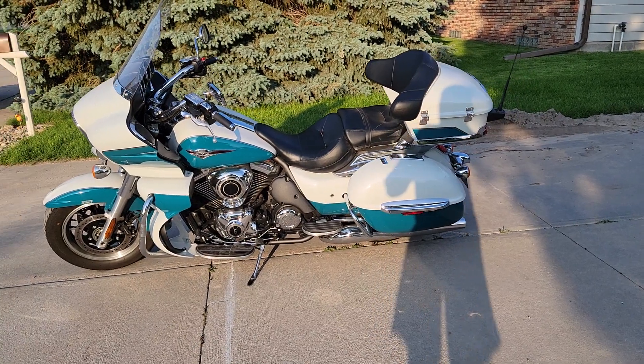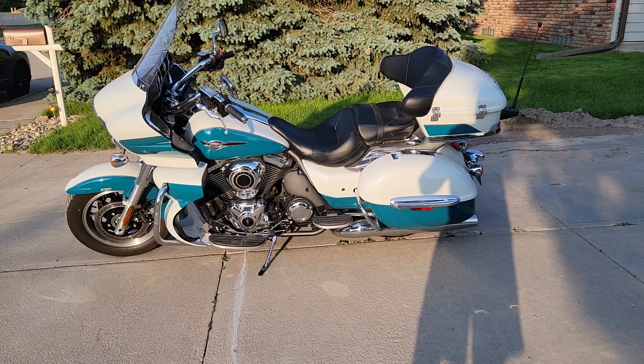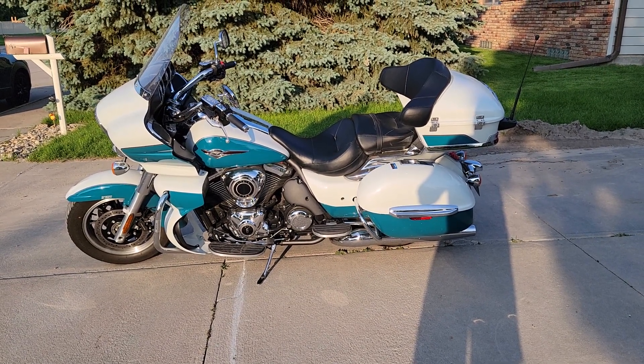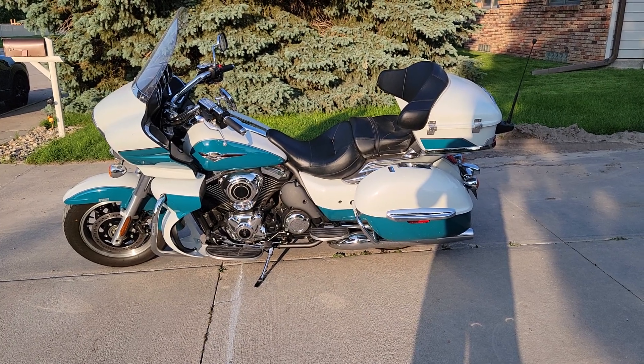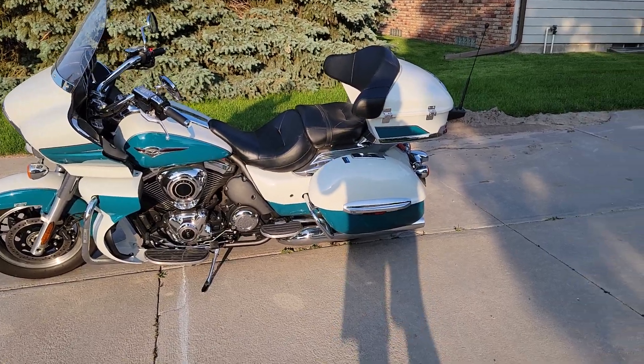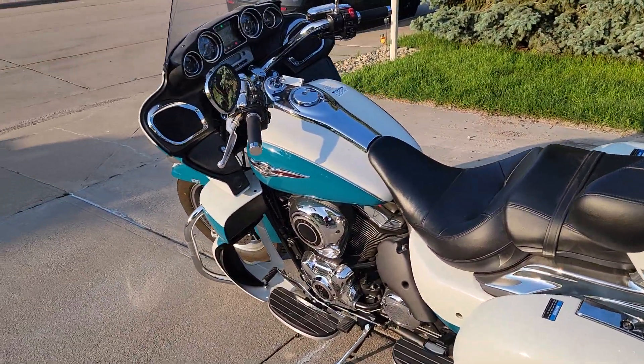This is my 1500 mile review of the 2022 Kawasaki Vulcan Voyager. We will be going over my likes, some of my dislikes, and things I've found since I've been riding it. Before we do that, please hit that like button, hit that subscribe button, and help me grow the YouTube channel. With that out of the way, let's jump in.